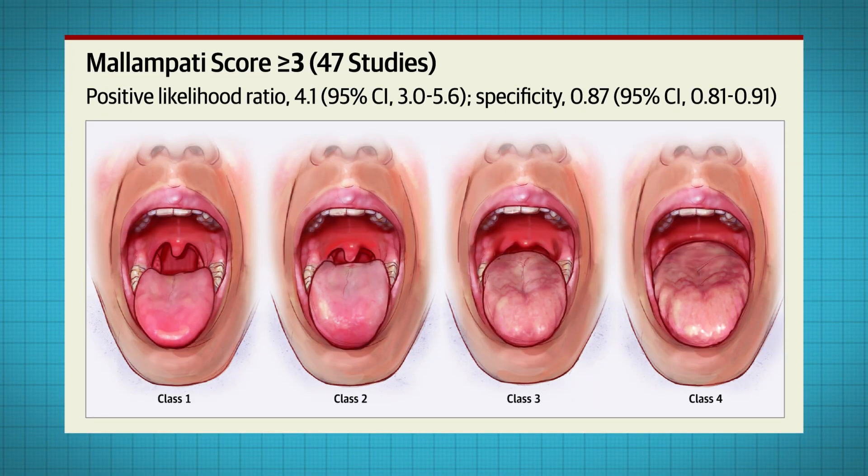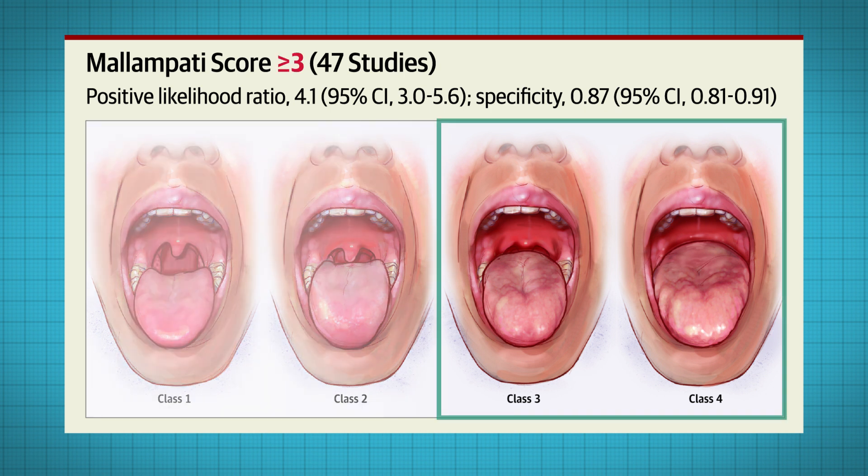The widely used Mallampati score measures the visibility of oropharyngeal structures. A Mallampati score of greater than or equal to three had a positive likelihood ratio of 4.1.